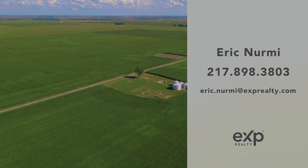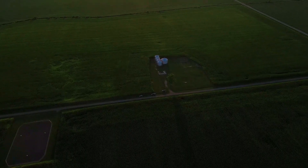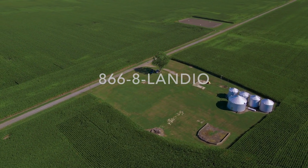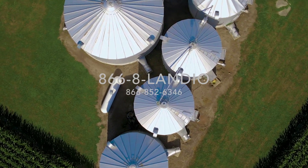If you've enjoyed this presentation and have property that you're looking to sell, please go to landio.com, click on the sell tab, and fill out the simple form. You may also call or text us anytime at 866-8-LANDIO, that's 866-852-6346.